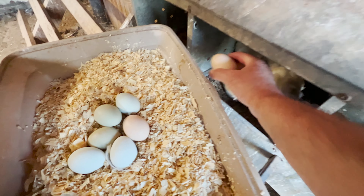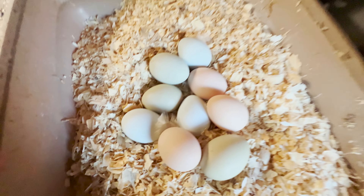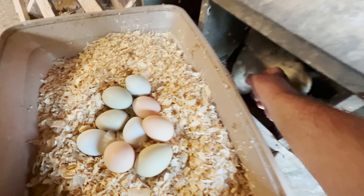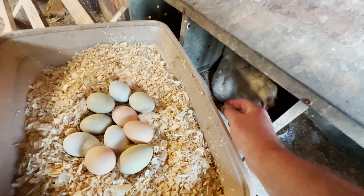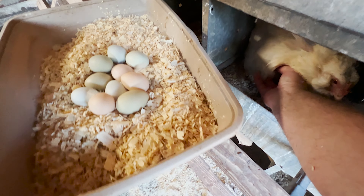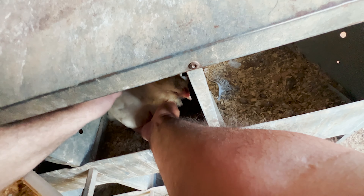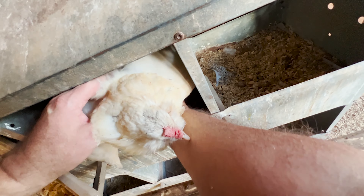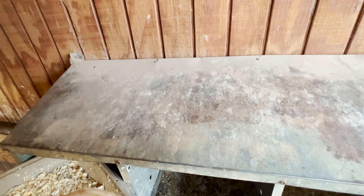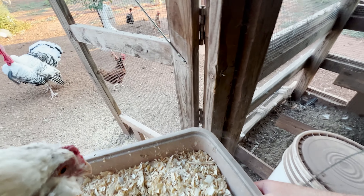Now these are all eggs that were laid today. I'm sorry if you can't see this very well — I've got a chest mount thing on and I'm not very good with it. Sorry about that.